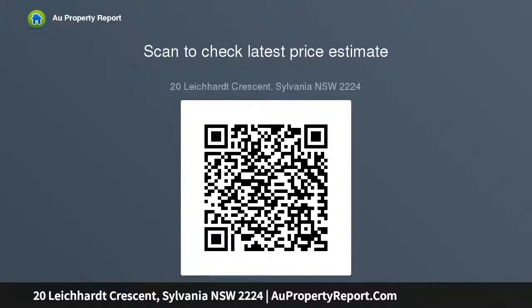Side vehicle access to the backyard offers parking for two cars. Moments from local sporting fields and Sylvania High School.